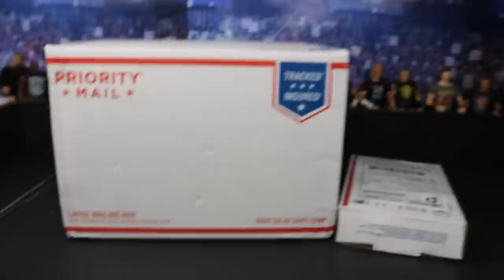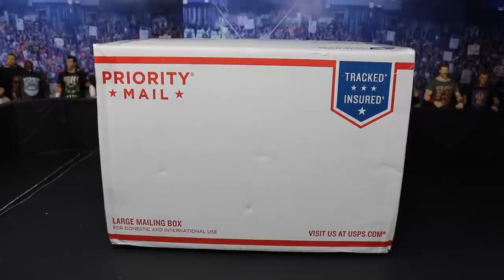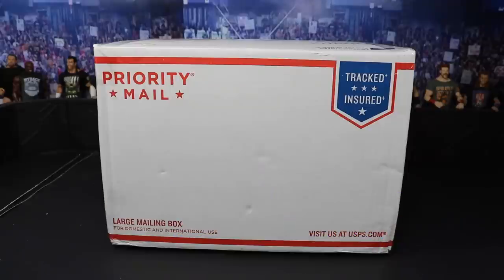Now that we've gotten all those things squared away, let's get into our main two packages on this episode. We can start off with the big old box from Ringside Collectibles — the sponsor. You can go over there and get all of your WWE action figures using the promo code MDTOYS to save yourself 10%. People have been hitting me up in the DMs telling me they've been using the code, and I really appreciate it guys.